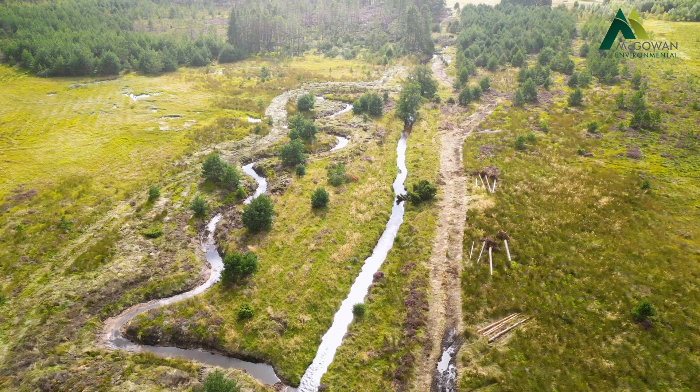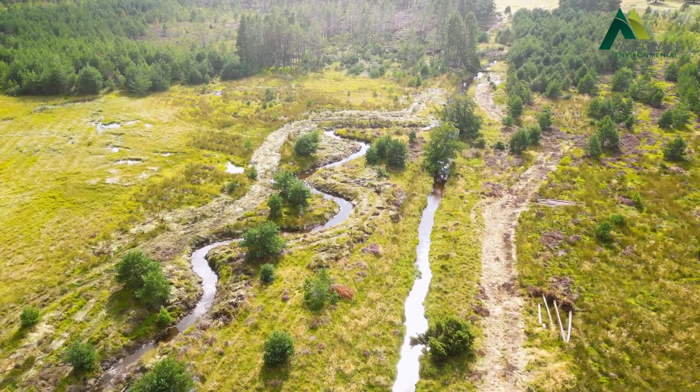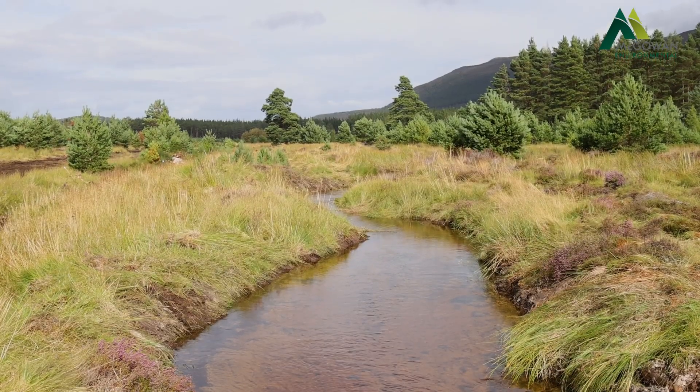In spate events, the water should flow out of the channel and into the floodplain, activating it as it should. It's worked perfectly — straight away we created the opportunity for water to move into the relic channel, and it now looks almost as if it's been there all along.